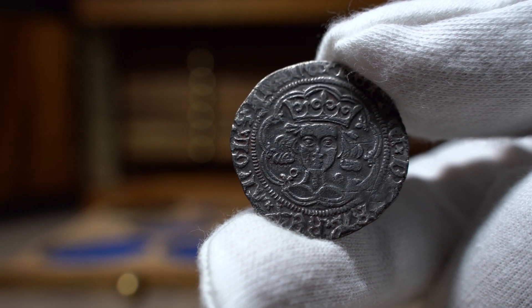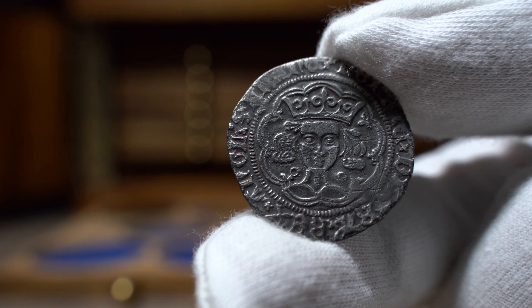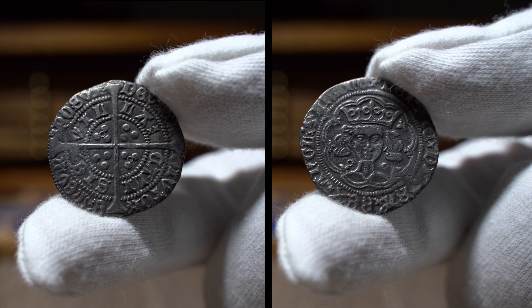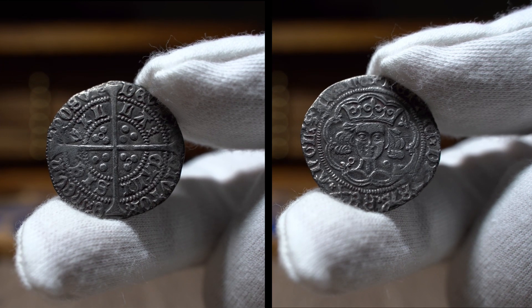This first coin is a Henry VI groat minted between 1422 and 1430, during Henry's first reign before being deposed. The bust depicts a front-facing king in a medieval-style portrait with annulets next to his neck, making this a very common annulet issue coin.